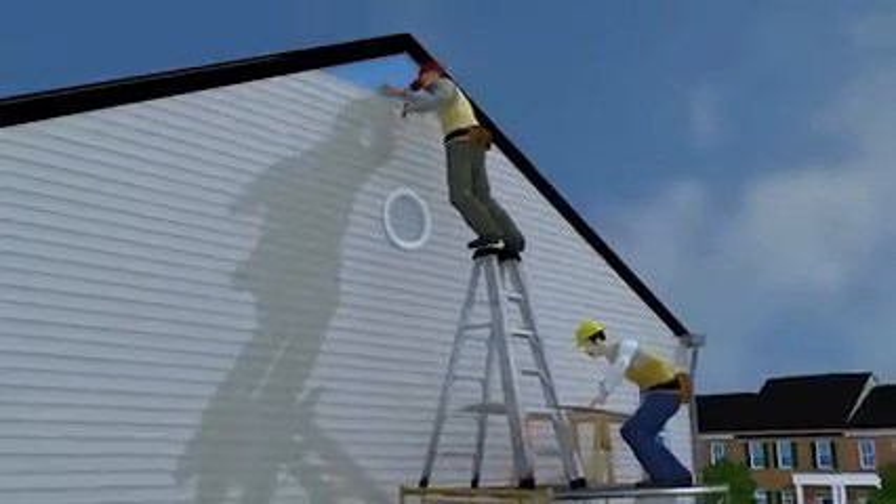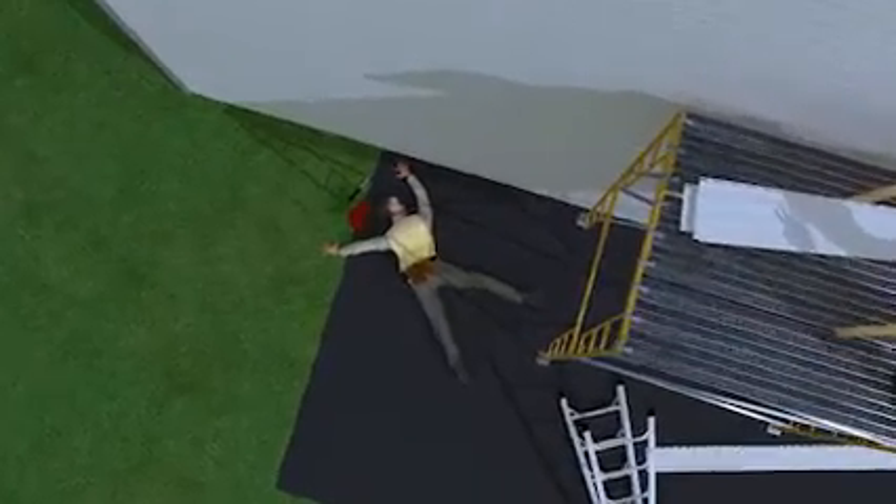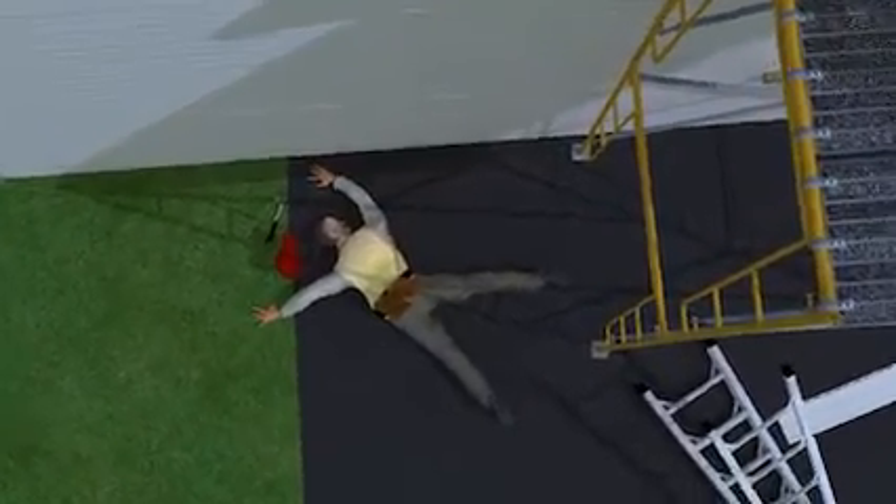While standing on the top step of the ladder, the worker putting up siding overreached to one side and the ladder overturned. He fell nearly 20 feet and landed on the driveway below. He died later that day from injuries caused by the fall.